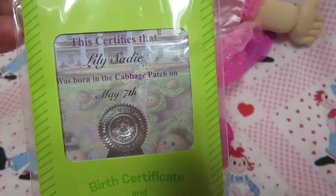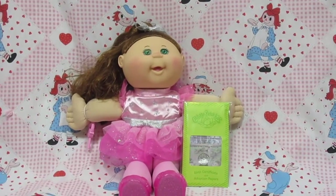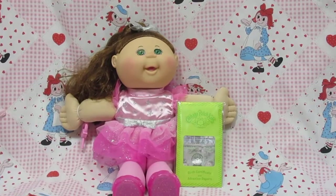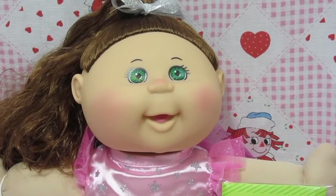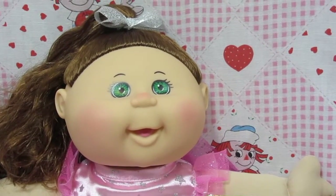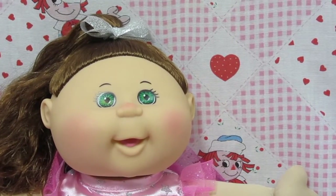Well Lily, do you have anything to say? Yeah, thank you so much for getting me out of that box. Thank you for adopting me — it's been so lonely in that box and I've been so sad, but today I'm so happy you adopted me and I'm part of a big family now.